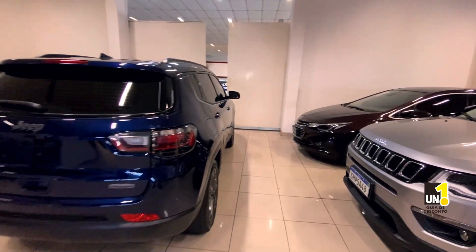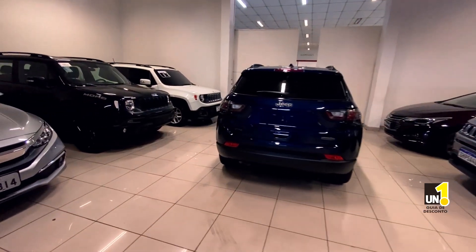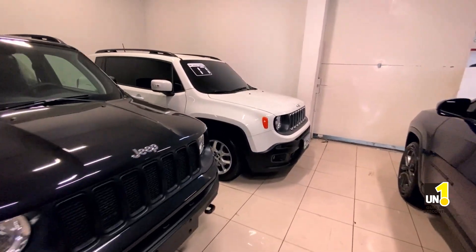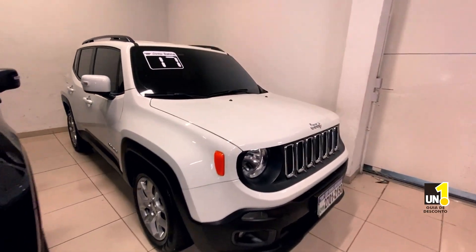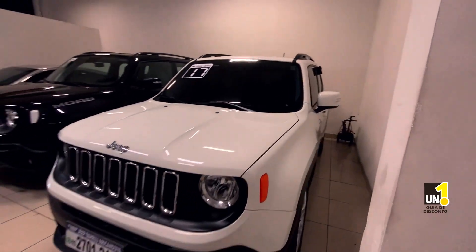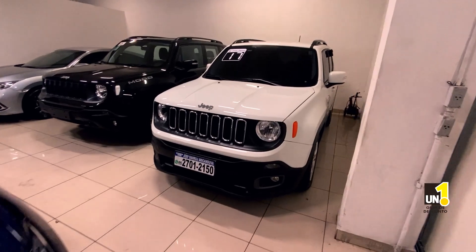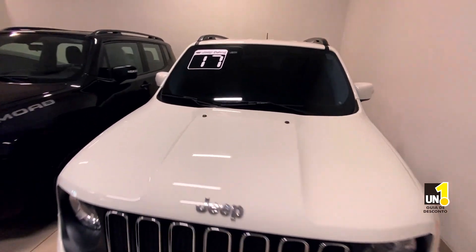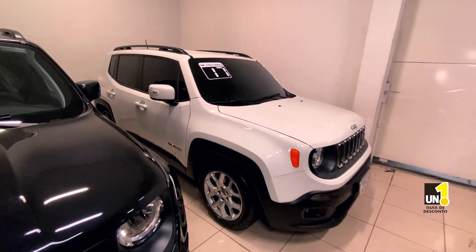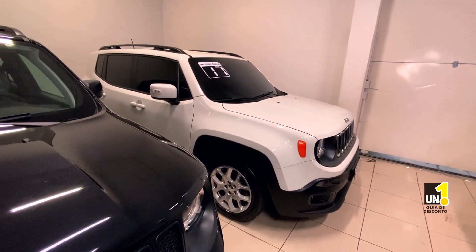Aqui o Longitude 80 anos sendo entregue hoje. O T270. E mais um Renegade: o Renegade 2017, configuração Longitude. Longitude já vai trazer aquele ar-condicionado digital dual zone, rodas de 17, o mesmo 1.8 e torque, câmbio automático. Esse carro está com 46 mil quilômetros rodados, por R$82.990.